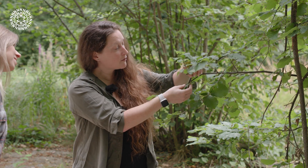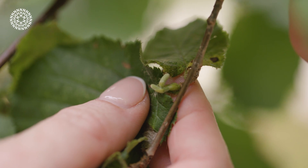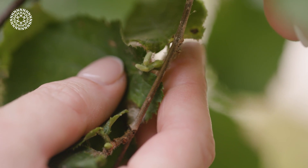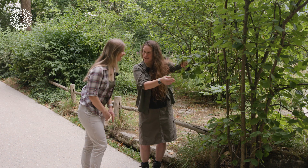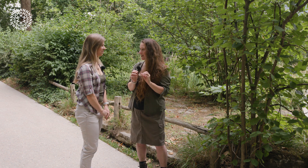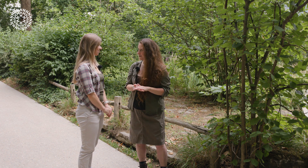Over here — can you see really carefully — we've even got a couple of little caterpillars just tucked in there. They're so small, they're so well camouflaged, aren't they? Yeah, so you really need to look quite carefully sometimes. It's amazing when you start to watch and see what's actually going on.